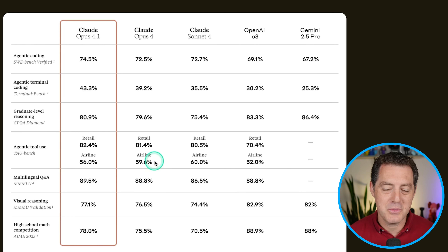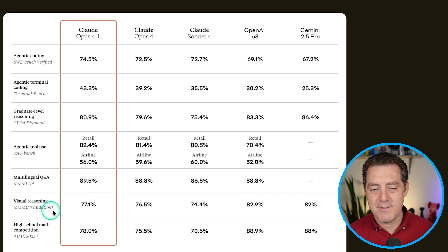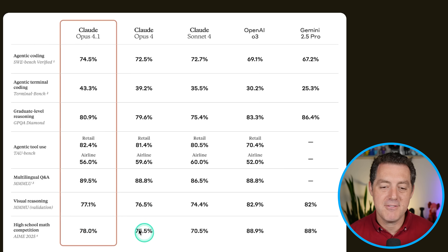For the airline Tau-bench, it actually went down — 56% compared to 59.6%. For multilingual Q&A, it's 89.5% compared to 88.8%. Visual reasoning saw another single-point bump. And on AMI 2025, a two-and-a-half point bump up to 78%.